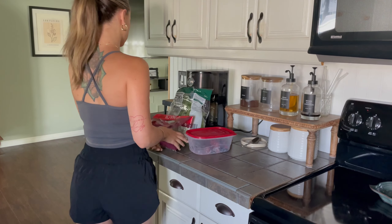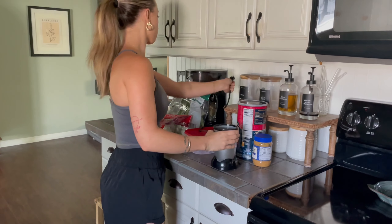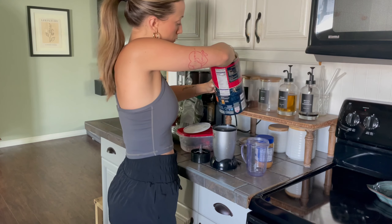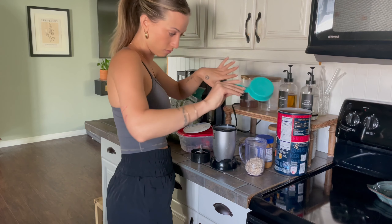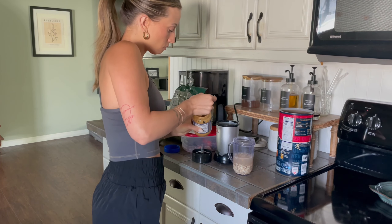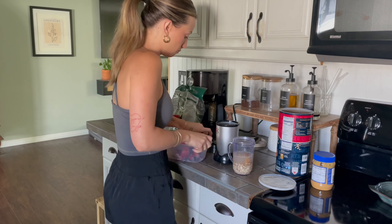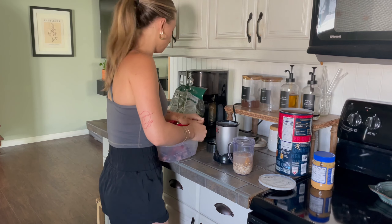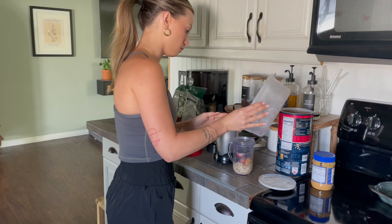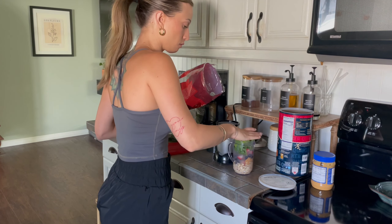This smoothie has been my go-to lately since I'm trying to be a little healthier and incorporate more vegetables and fiber into my diet. I use half a cup of rolled oats, a big scoop of peanut butter, about a cup of water, frozen berries, and spinach. I mix it in the Nutribullet and pour it in a glass. It is delicious — highly, highly recommend.